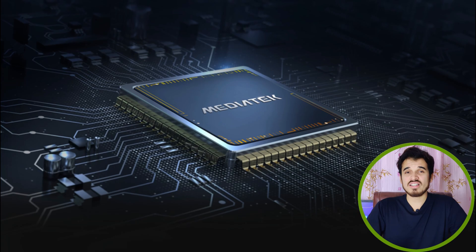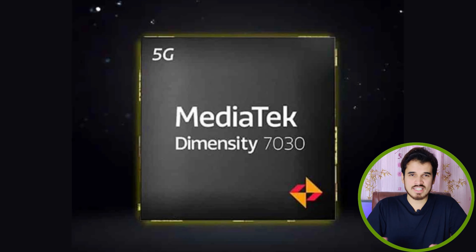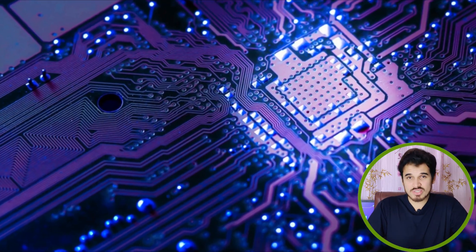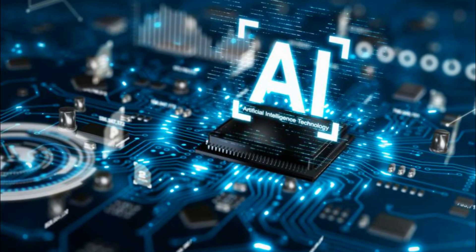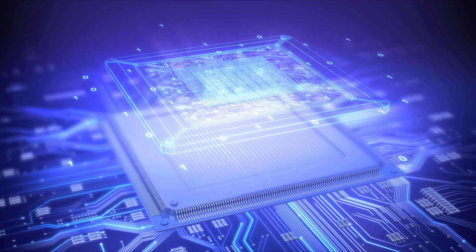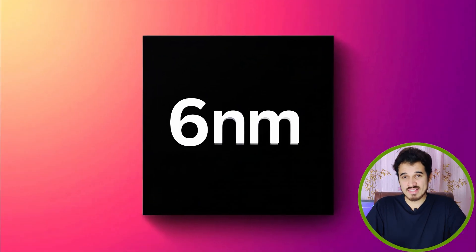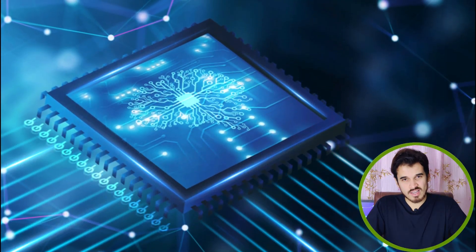The Dimensity 7030 stands out for its versatile features, combining robust performance, connectivity, and efficiency. With a powerful CPU and GPU coupled with AI capabilities, it caters to diverse user needs including gaming and photography. Its Image IQ760 and APU-550 enhance camera capabilities, offering dual-HDR video capture and AI noise reduction for superior low-light photos. The chip's efficiency, thanks to the TSMC N6 process, ensures notable power efficiency and extended battery life.